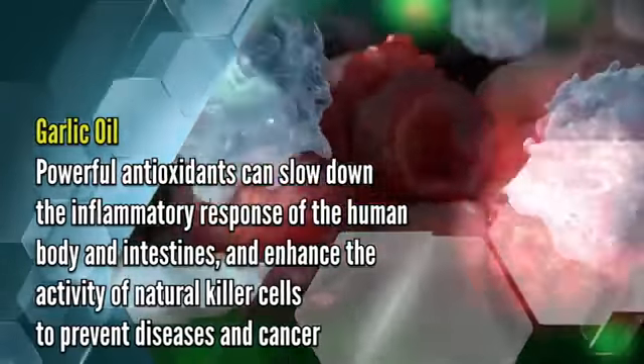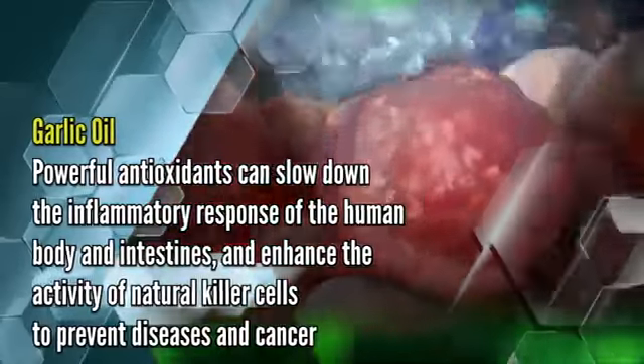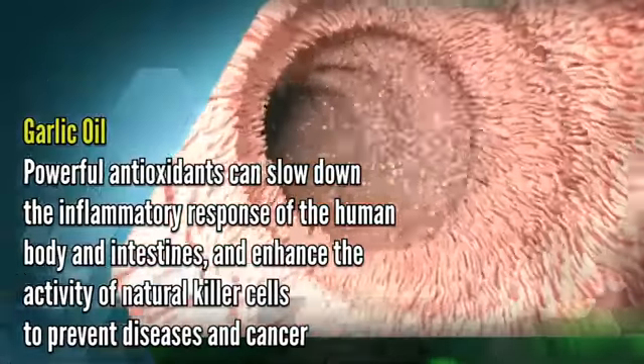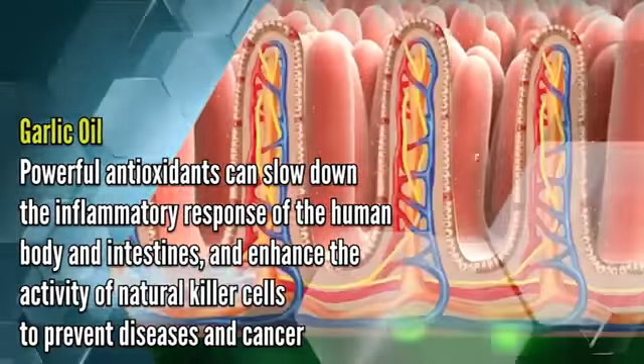Garlic oil contains powerful antioxidants that can slow down the inflammatory response of the human body and intestines, and enhance the activity of natural killer cells to prevent diseases and cancer.